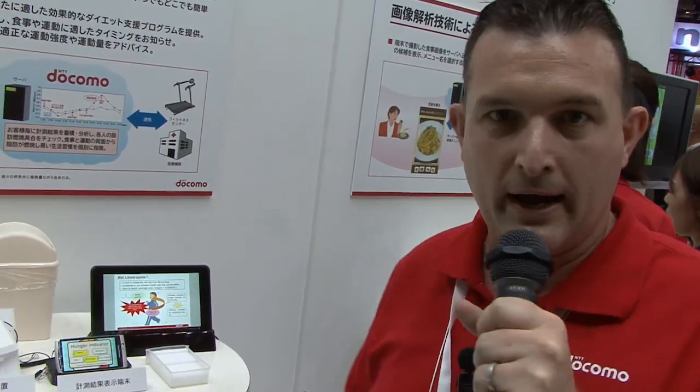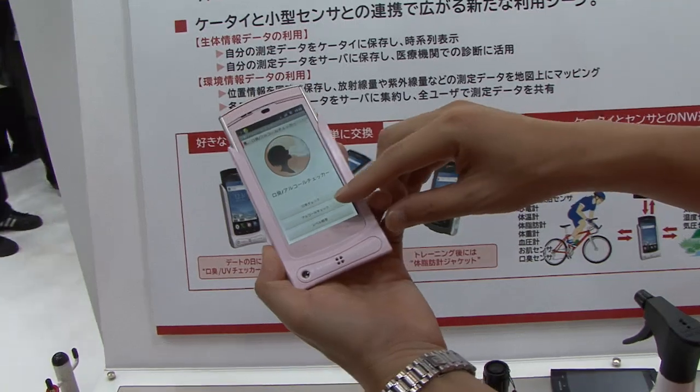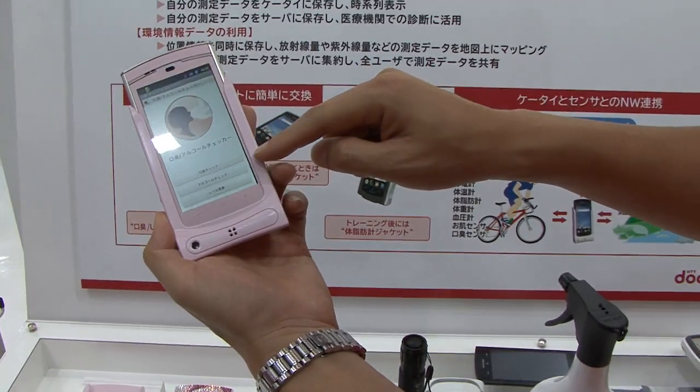We also have other products that measure people's breath — for example, smartphone jackets that have a sensor enabling you to check how bad your breath is, and even the alcohol concentration in your body.